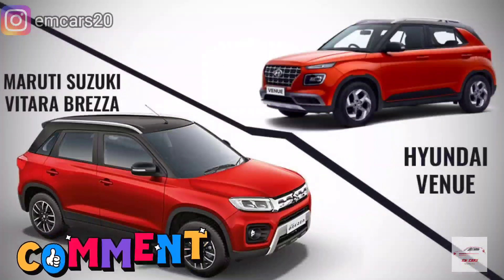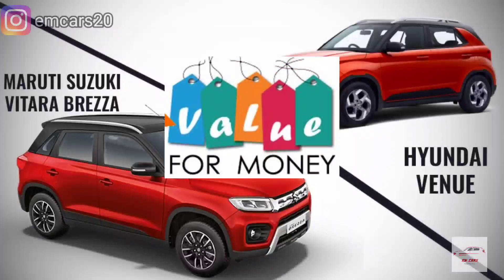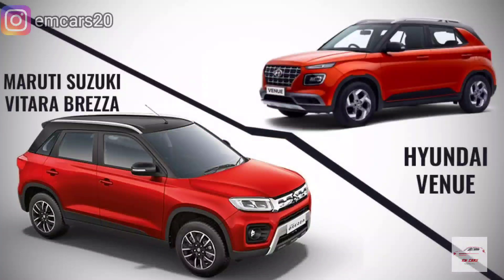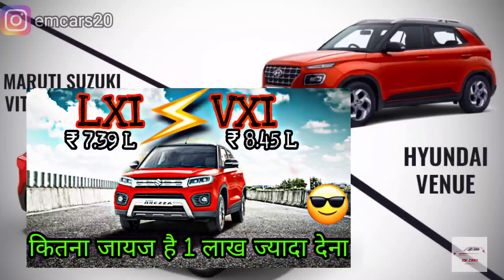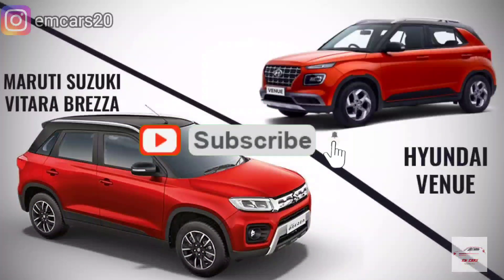This was my detailed comparison analysis of these two cars. Let me know in the comments if you want me to compare the Venue E and S variants — I will compare the price difference and tell you the value-for-money proposition. I have also made a video about Brezza LXI vs VXI, which you can see in the top right corner.